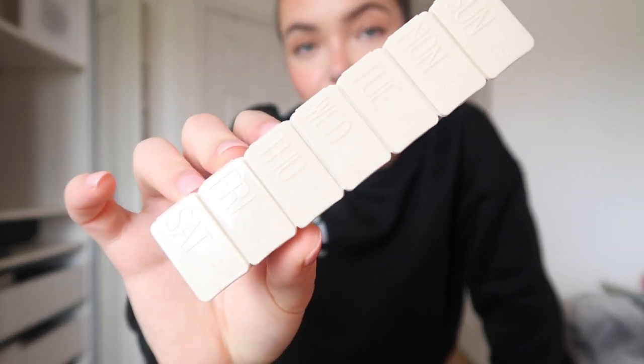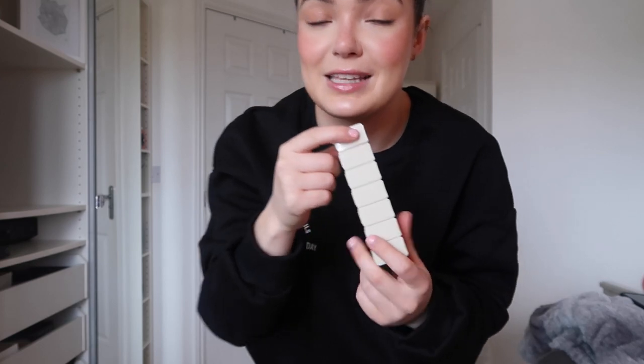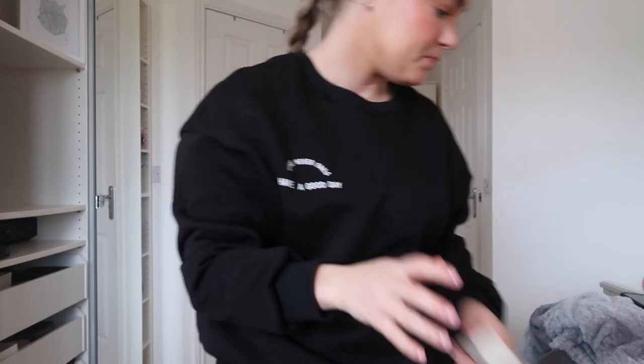I found these tablet boxes everywhere but they were really really expensive — Boots were charging like ten quid just for one. This was only like 50p on Sheen and I just thought that's great. It's a weekly pill organiser — Sunday to Saturday — and we're going Saturday to Saturday, so it's literally perfect. I can take my vitamins each day. It's small, convenient, and compact — not going to take up much room in my suitcase.